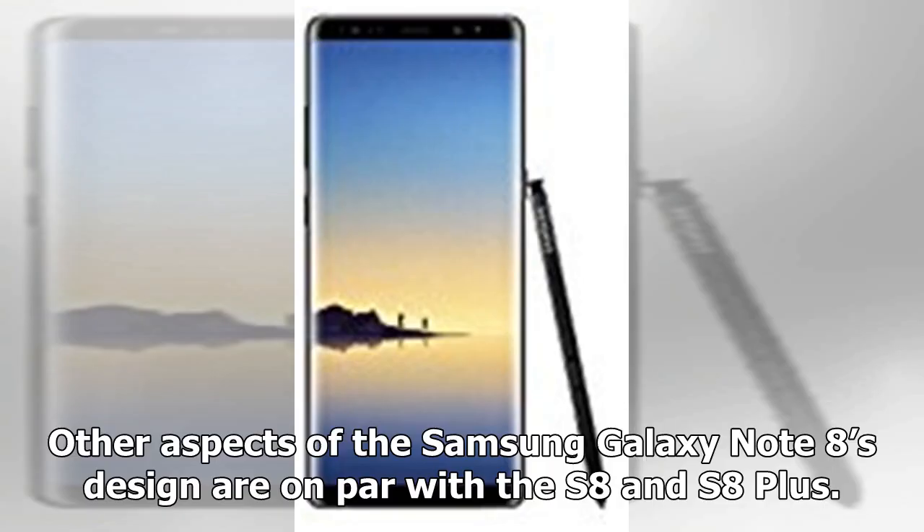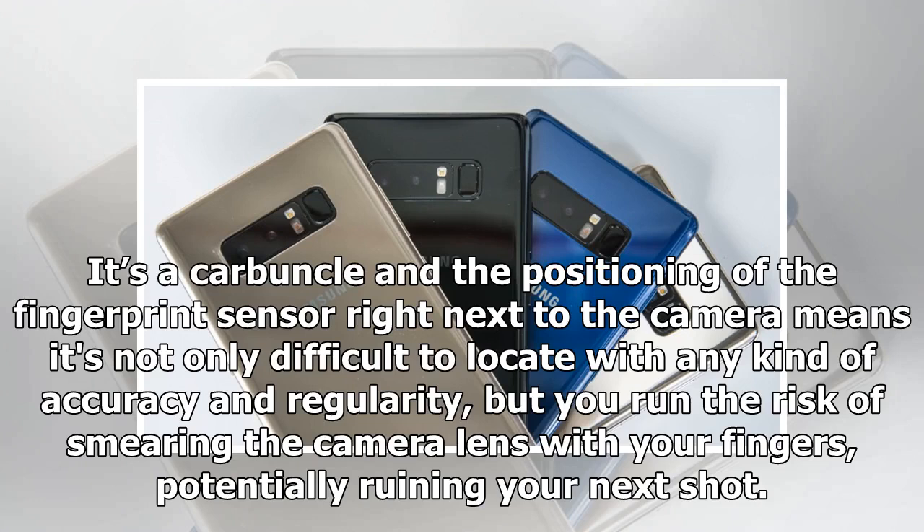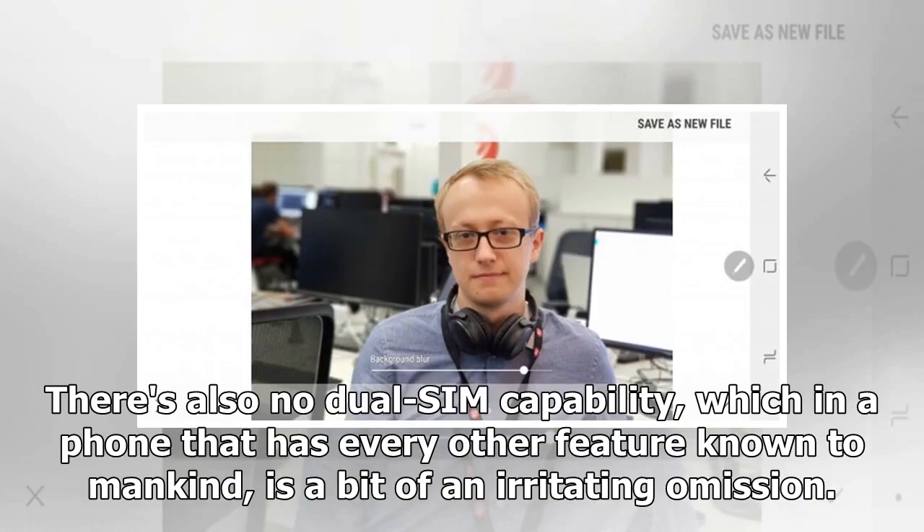Other aspects of the Samsung Galaxy Note 8's design are on par with the S8 and S8 Plus. There's dust and waterproofing to IP68, which means you can submerge it in up to 1.5 meters of water for up to 30 minutes. There's also that rectangular panel at the rear housing the camera, flash, and the heart rate and fingerprint sensors. The positioning of the fingerprint sensor right next to the camera means it's not only difficult to locate with accuracy and regularity, but you run the risk of smearing the camera lens with your fingers, potentially ruining your next shot. There's also no dual-SIM capability, which in a phone that has every other feature known to mankind is a bit of an irritating omission.